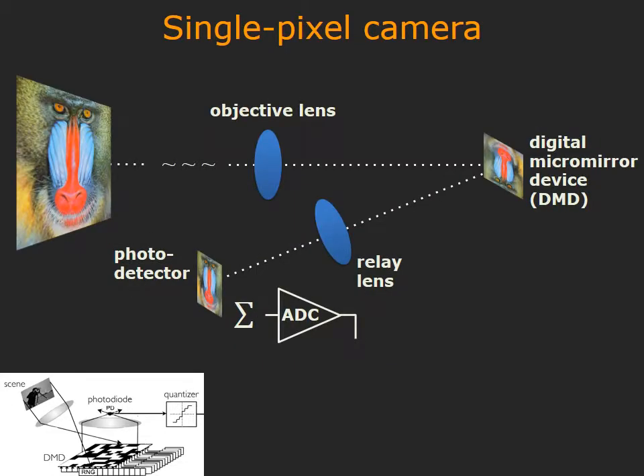To understand how Lysense works, let's first look at the single-pixel camera. In a single-pixel camera, the scene is focused on the digital micromirror device, or DMD, which is in turn focused on a photo detector. By varying the micromirror configuration on the DMD, we can obtain coded linear measurements of a scene.